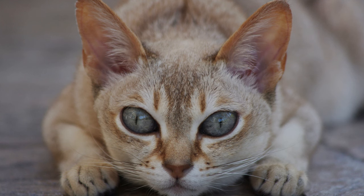Spice names. Embrace your Singapura cat's exotic heritage with names inspired by spices and flavors. Consider names like Cinnamon, Saffron, or Ginger for a touch of warmth and zest that reflects your cat's lively personality.